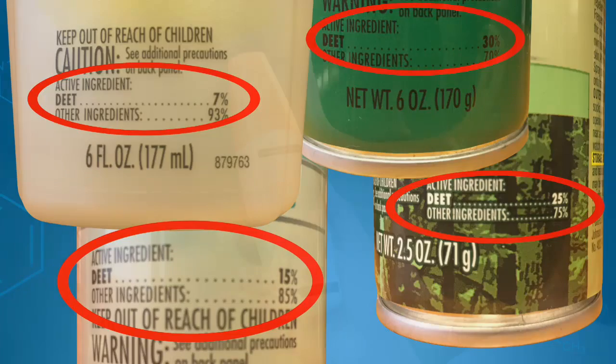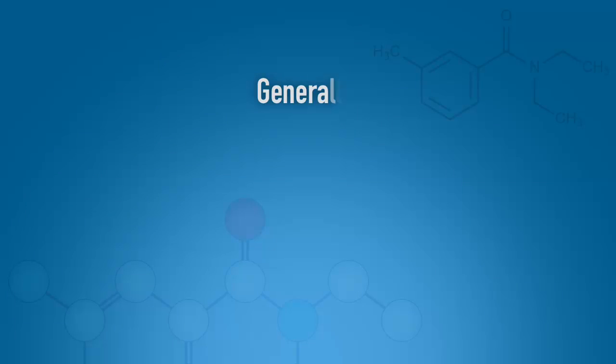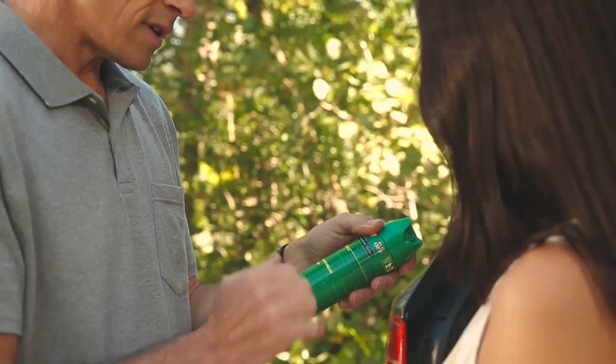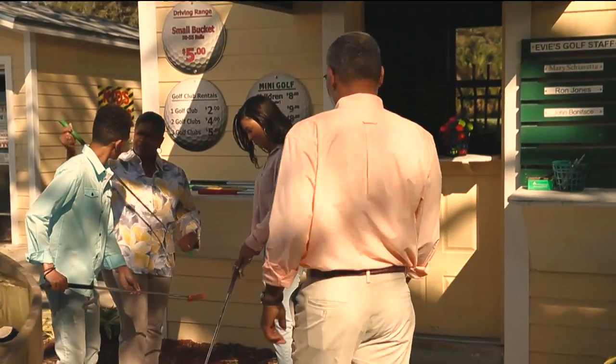It is important to remember that DEET-based personal repellents are effective in repelling mosquitoes, and that generally different concentrations of DEET relate to the different duration of the protection, not to a product's effectiveness. Personal repellents with higher DEET levels will last longer than those with lower levels.